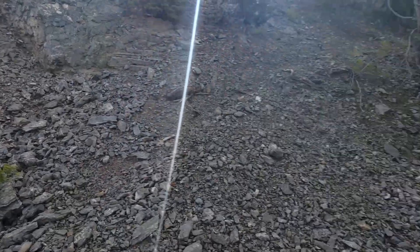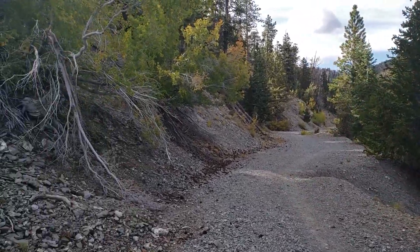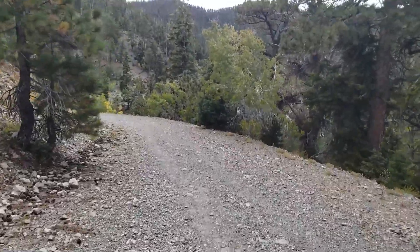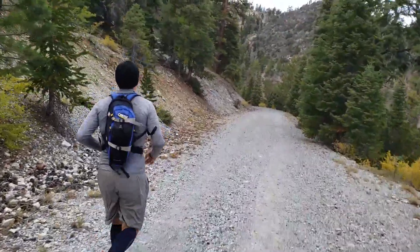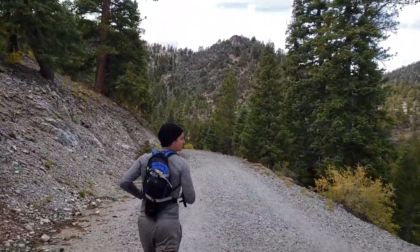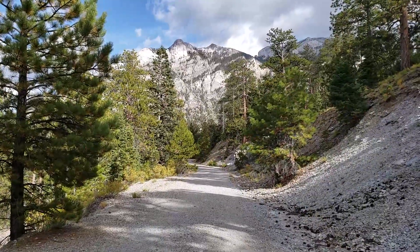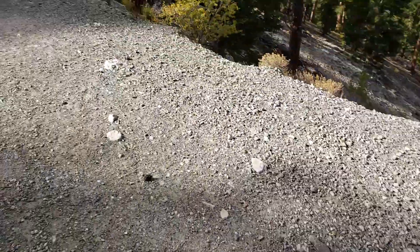We've been going downhill for the last mile or so — still downhill. It looks kind of like a road for an old terrain vehicle. Still going; got to be like a mile left, give or take. We're at 4.8 miles from the car.